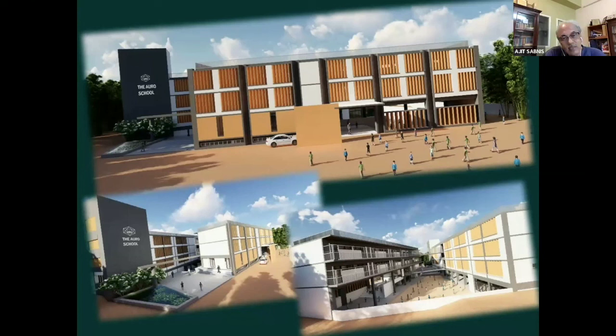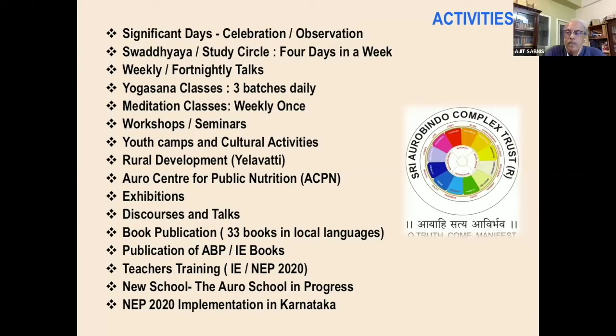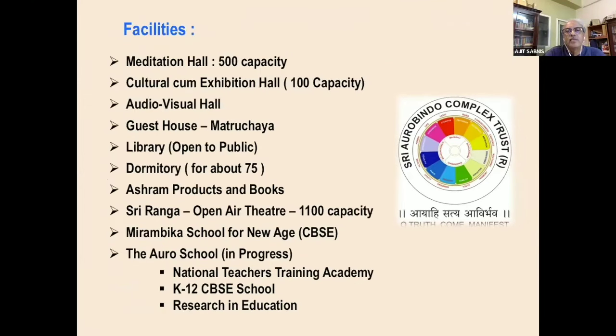Apart from all the significant celebrations and observations, the entire campus is bursting with activity from morning to night. With 500 to 600 visitors, we have the cultural hall, exhibition hall, an audio visual hall that holds about 100 people, guest houses — Matri Chaya — a library open to the public, and a dormitory for about 75 people.